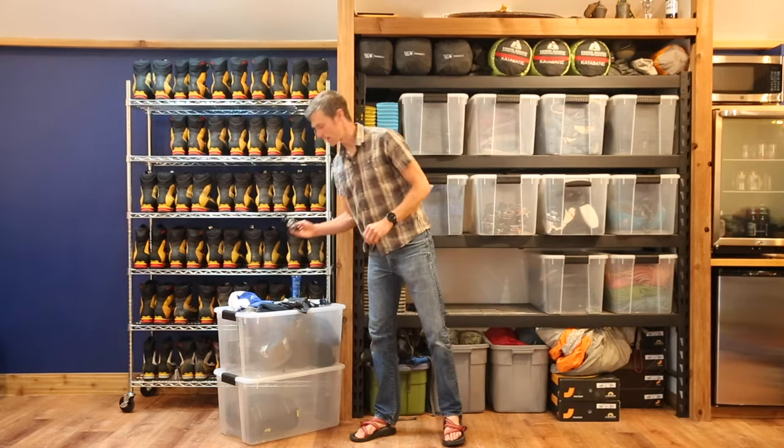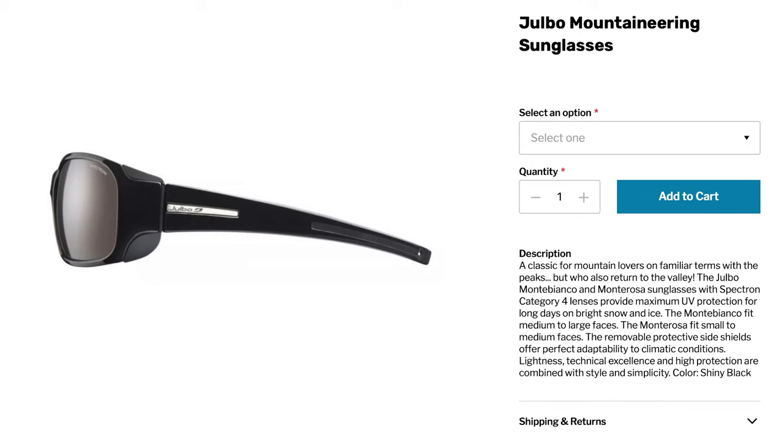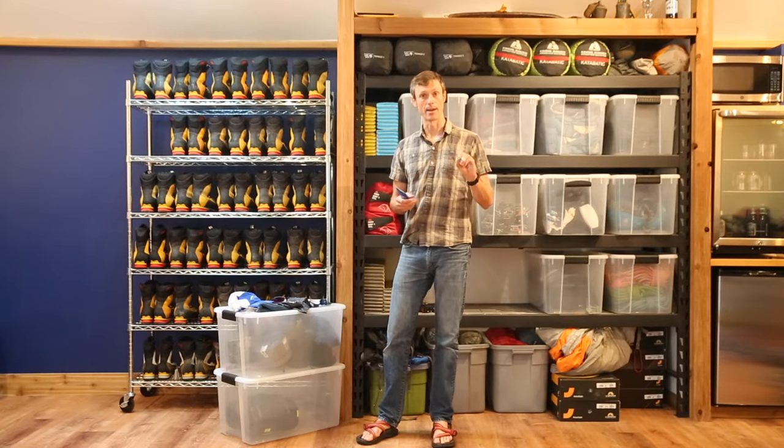And then all-important glacier glasses. We get a lot of radiation off the snowpack, so we want glacier glasses with good side protection. We also want to make sure we bring sunscreen — at least SPF 30 — and lip balm with some sun protection. This lip balm is SPF 30. We sell both of these at the guide hut.